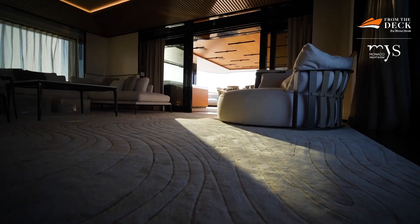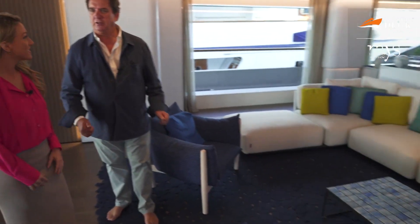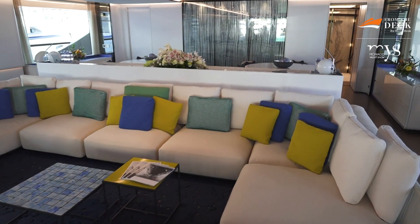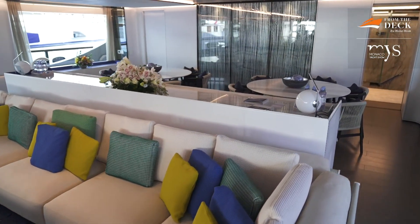All the interior has been done by a very young company in Milan called Hot Lab, with Enrico and Antonio. They are fresh and creative. The client didn't want an apartment in New York - he wanted a beach house feel, and I think he accomplished it very well.